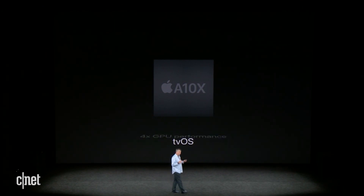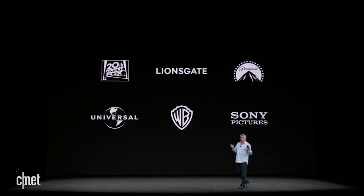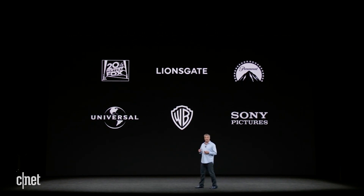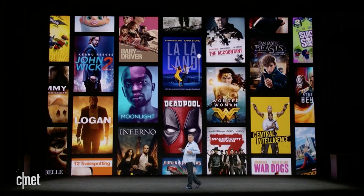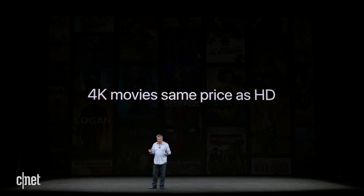It runs the latest version of tvOS, the best operating system for the living room. To experience 4K with HDR you also need great content, and we've been working with the large Hollywood studios to bring all of their 4K and HDR movie titles to iTunes. You'll have the biggest releases in the best picture quality, all on iTunes, all available for the same price as HD.